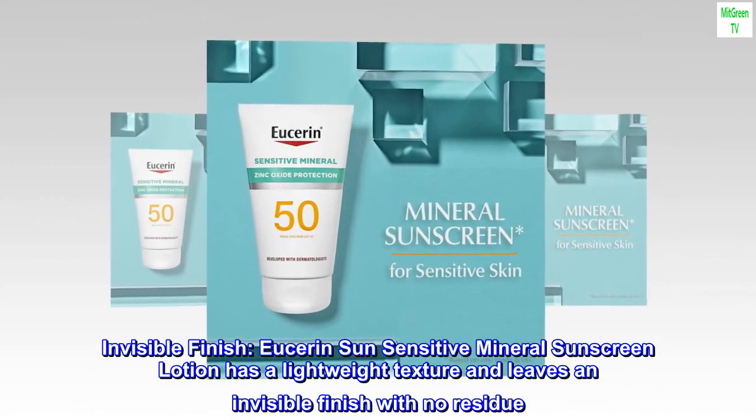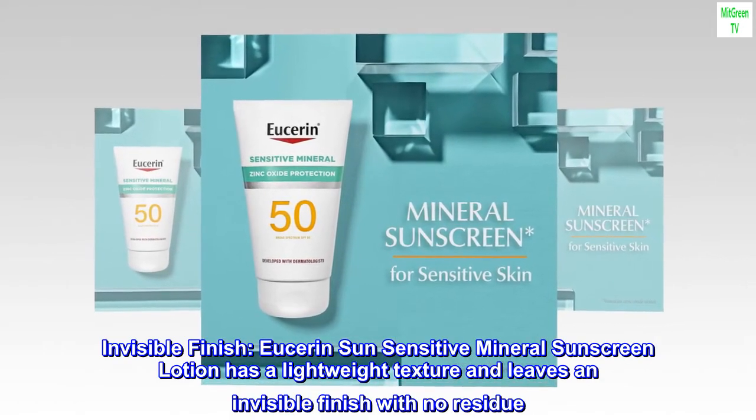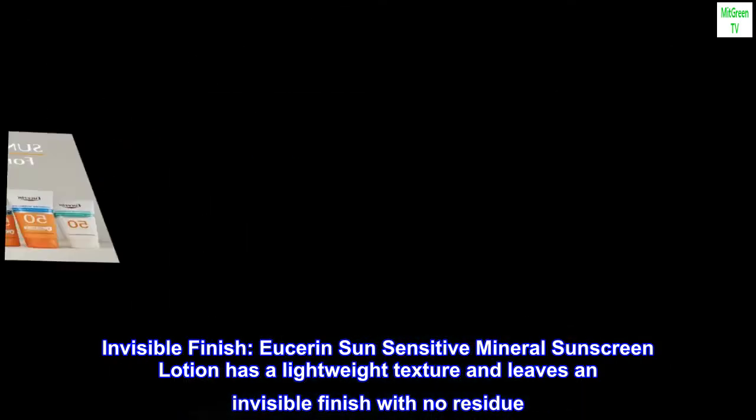Invisible Finish. Eucerin Sun Sensitive Mineral Sunscreen Lotion has a lightweight texture and leaves an invisible finish with no residue.